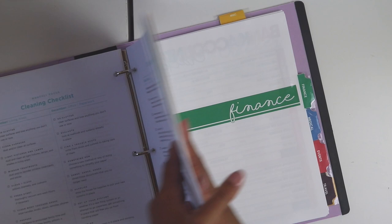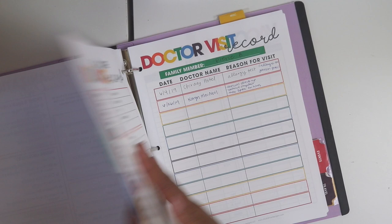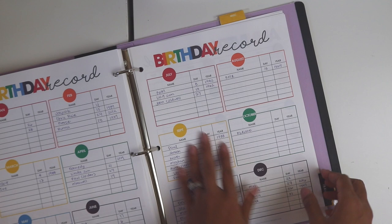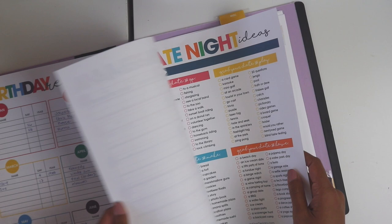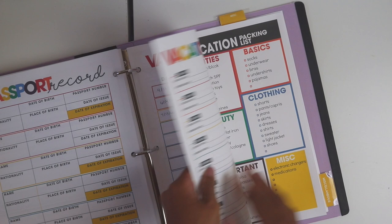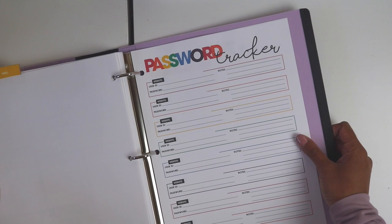Then we have finances — just our bank information, income, bills, et cetera. The medical section has doctor visits and I write their prescriptions in here. In events we have birthdays — a list of all the birthdays — plus date night ideas, party planning, and a family visit checklist. Then travel includes a vacation record, a packing list for the beach, and some miscellaneous sections. That's everything in the home management binder.